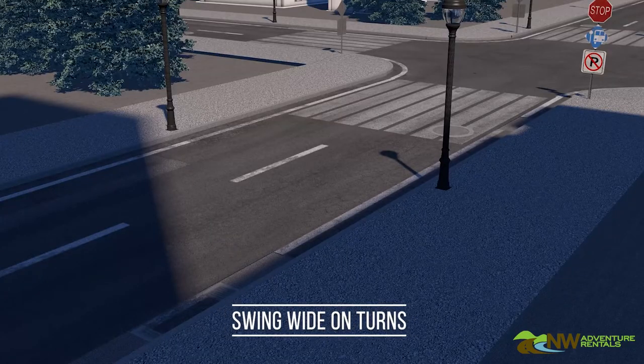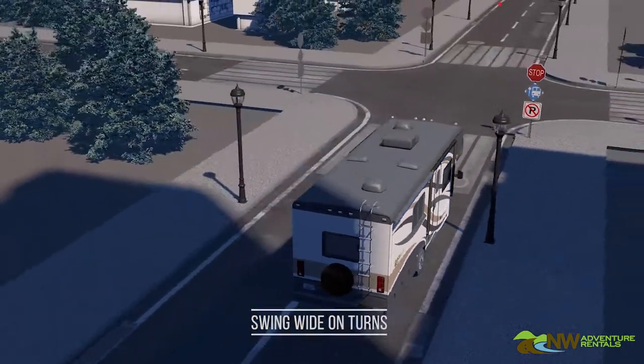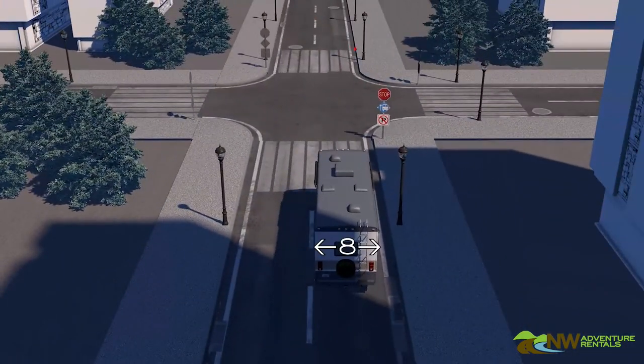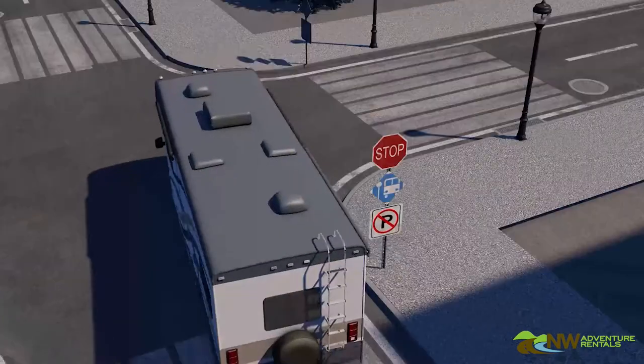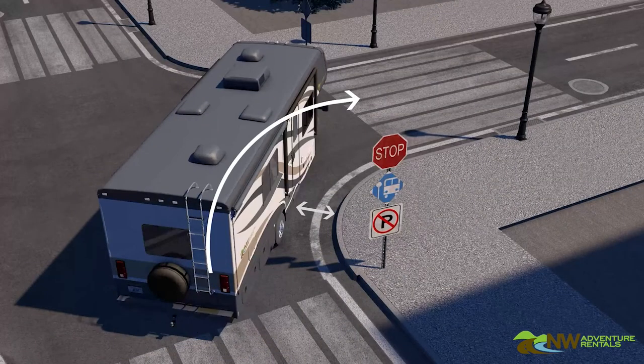Second, remember to swing wide on turns. Your RV is about 8 feet wide and in many cases over 30 feet long. When you are turning right or left, remember to hug the outside of the lane as you go through the turn. Picture in your mind's eye a typical right-hand turn with a stop sign.